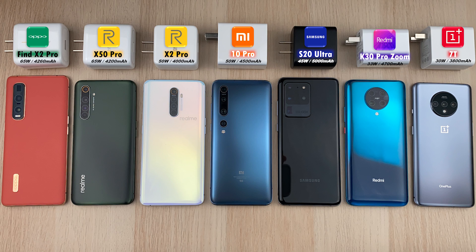This is TechNik and welcome to the ultimate charging speed test battle between seven of the fastest charging phones in the world.